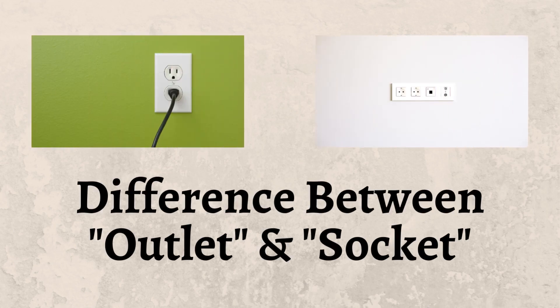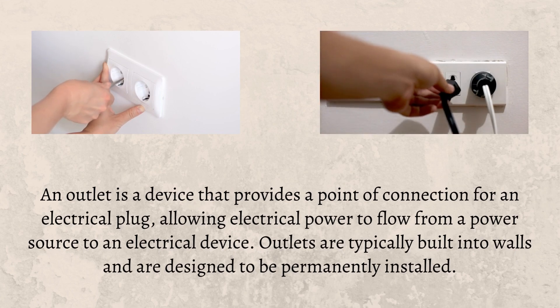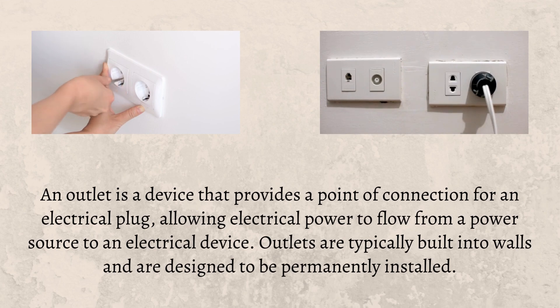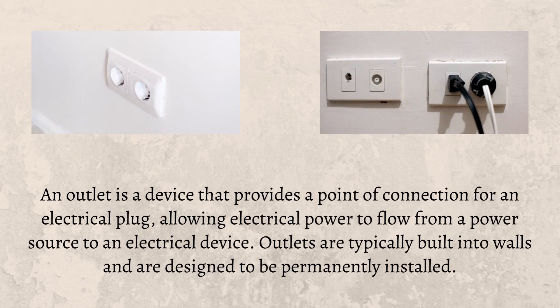The difference between outlet and socket. An outlet is a device that provides a point of connection for an electrical plug, allowing electrical power to flow from a power source to an electrical device. Outlets are typically built into walls and are designed to be permanently installed.